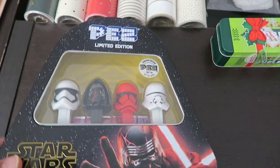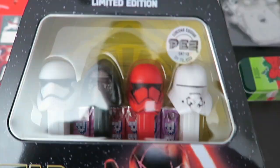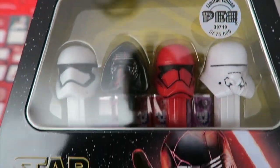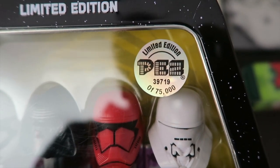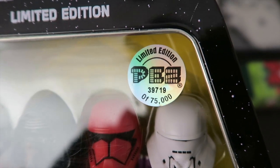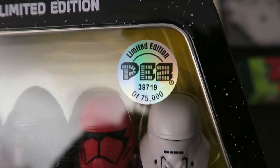This next one — I love Star Wars, and this is a Star Wars Pez limited edition. I'm not going to open this because it's a collector's item. It's numbered — this one is out of 75,000.